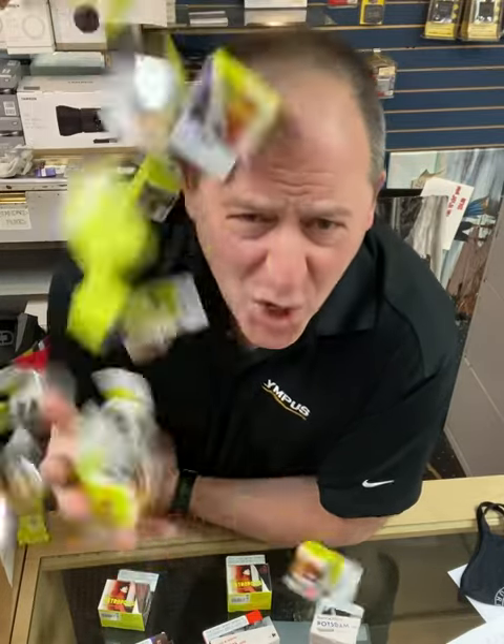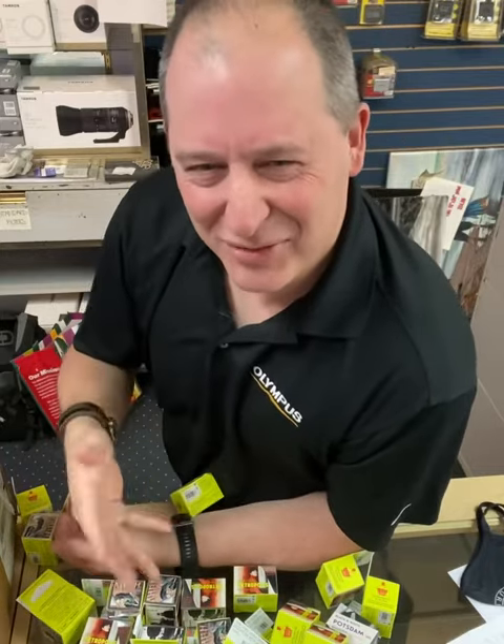So you might have to come soon — I mean, what if we run out? Oh my god! I guess we won't run out. I guess we've got enough Lomography film here for you.